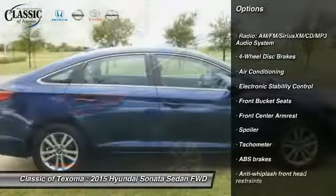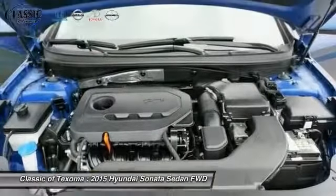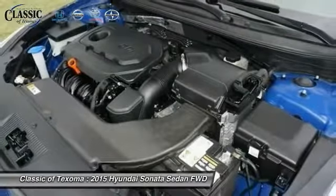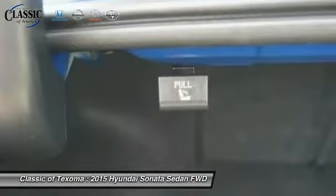Here are some of this vehicle's great options: traction control, dual airbags, air conditioning, power steering, four-wheel disc brakes, power windows, electronic stability control, rear window defroster, CD player, and trip computer.